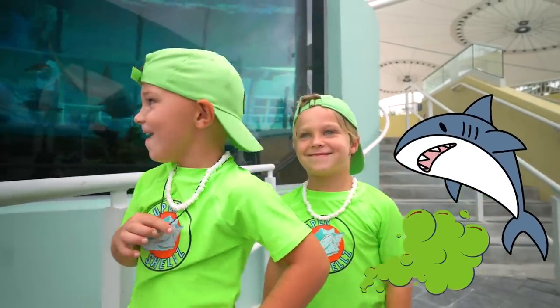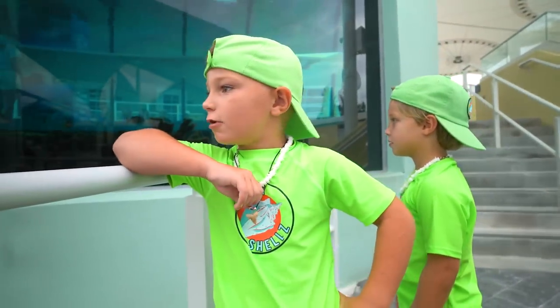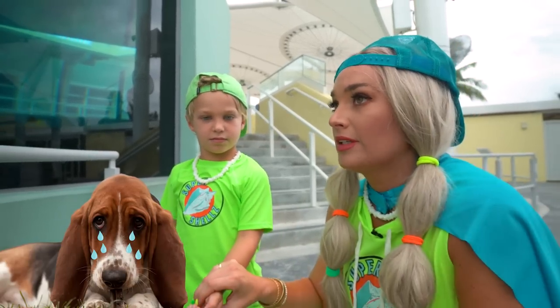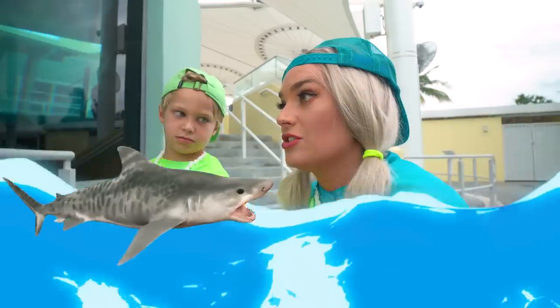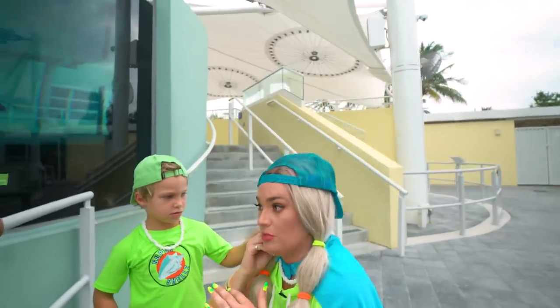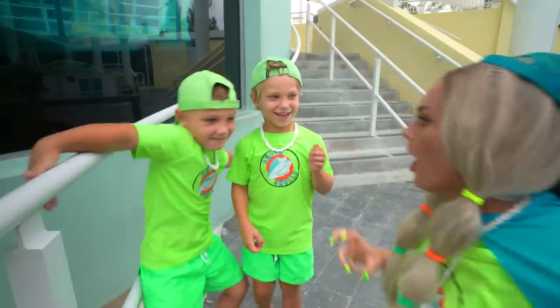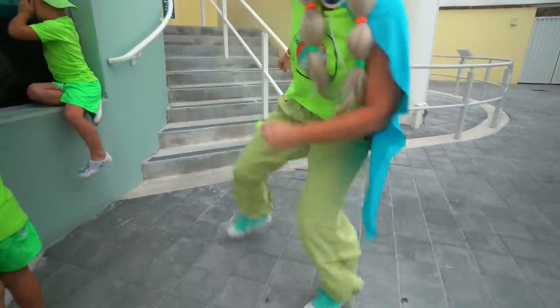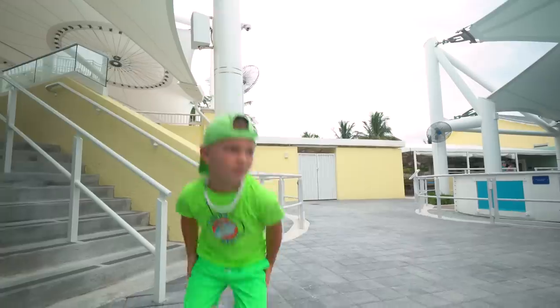What would you guys do if you saw that shark right next to you in the ocean? Turn on it! I will keep it as a pet. You got a tank that big? I got a story for you guys — this is kind of sad. When I was like eight years old, I went in the ocean and I got bit by a shark and I still have the scar. It hurt. I've never been this close to a shark in my whole life. Let's go look at more sharks!